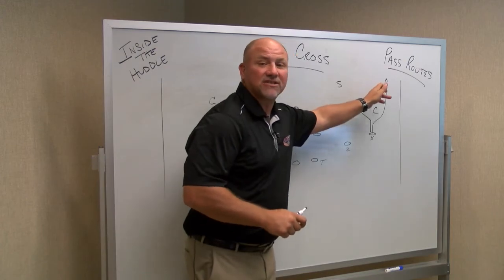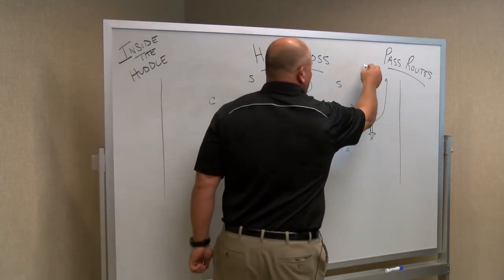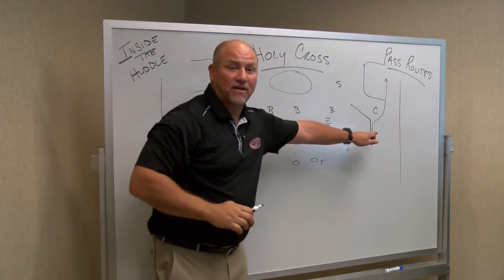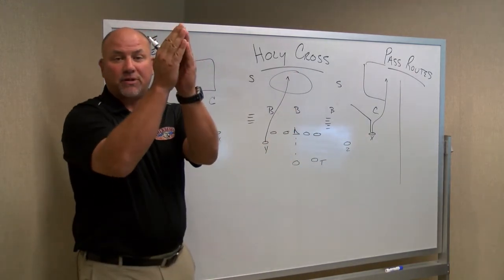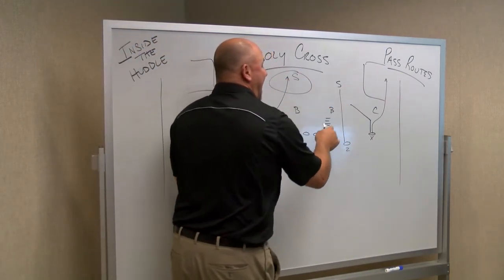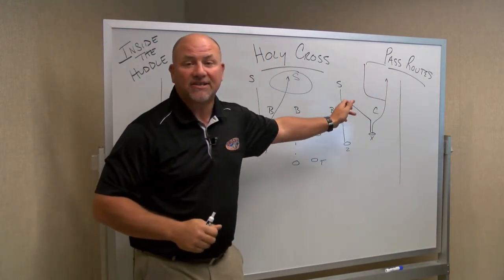When you have two high safeties, there are a lot of dead areas — the middle of the field and also the outside area, what we call the fade area. So that fade route is very, very good. If you want to run a seam route, that's up the middle, splitting the seam. If it's a three-deep look, the seams would be down the hash. So a seam route down the center, a fade route to the outside, and slant routes.